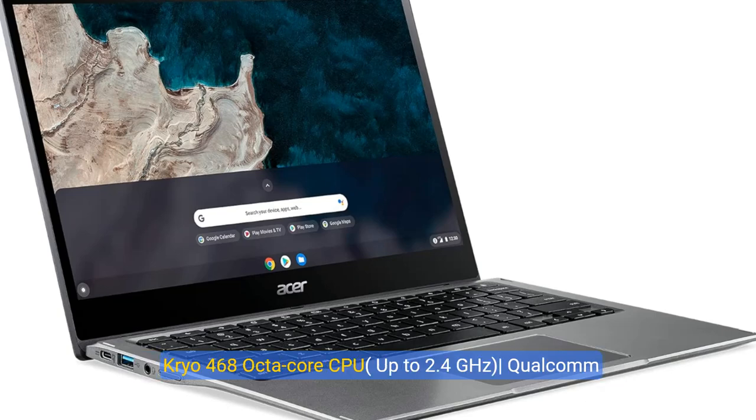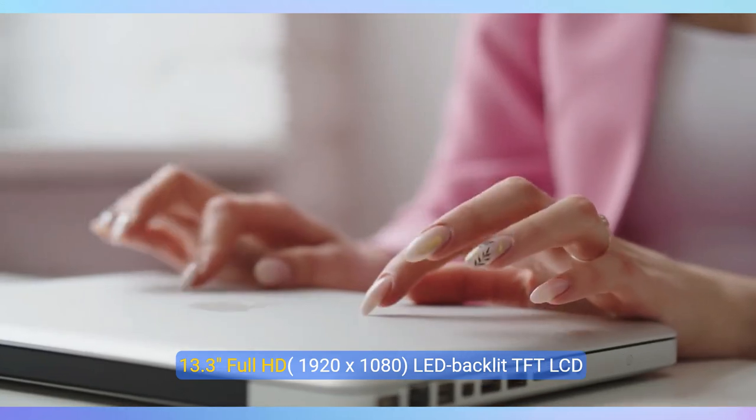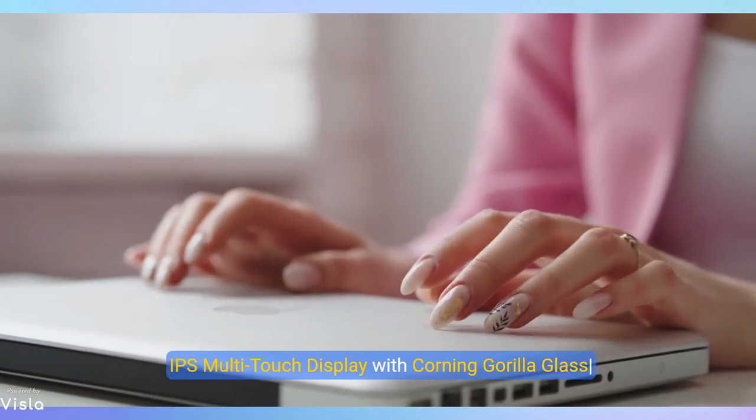Qualcomm Snapdragon 7C Compute Platform, Qualcomm Cryo 468 Octa-Core CPU up to 2.4GHz, Qualcomm Adreno 618 GPU. 13.3-inch Full HD 1920x1080 LED Backlit TFT LCD IPS Multi-Touch Display with Corning Gorilla Glass.